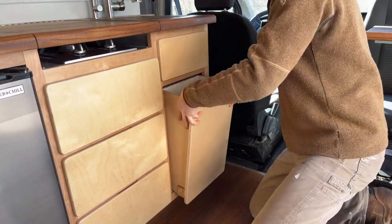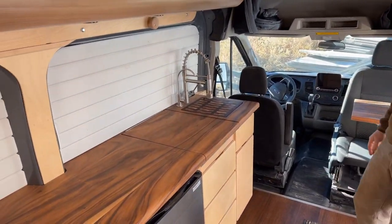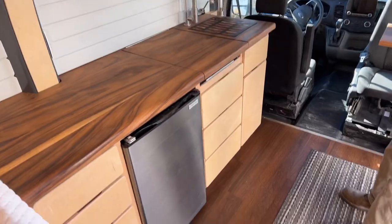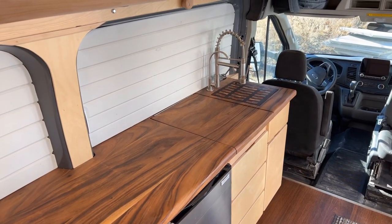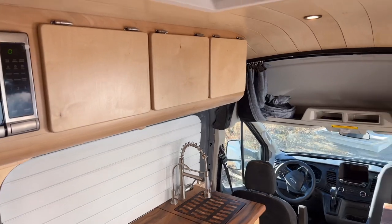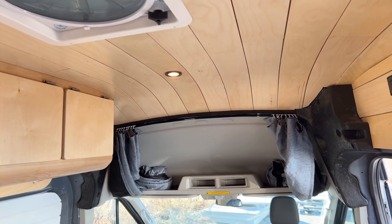We can see that there's a lot of birch in this build — that was a customer request. We like the accent with this teak countertop, and the teak countertop matches the flooring quite nicely too, just as a little bit of an accent, and then there's a bit of an off-white on the walls. The upper cabinets are a Baltic birch. We also sloped the ceiling in this build with a nice curve heading up to the front cab area.